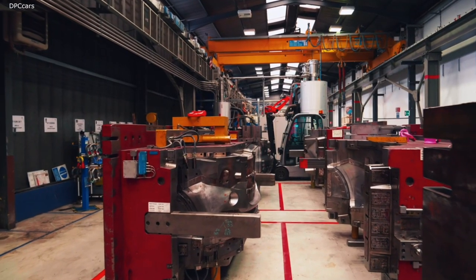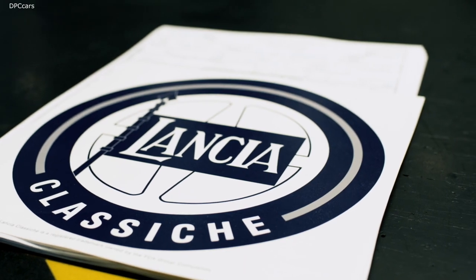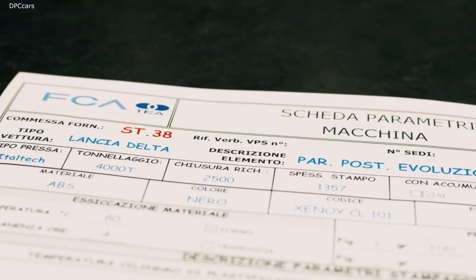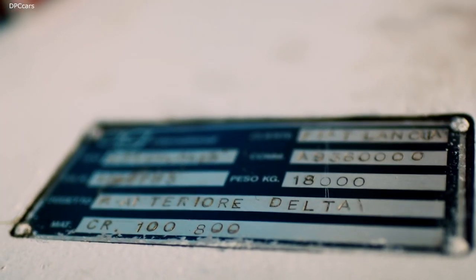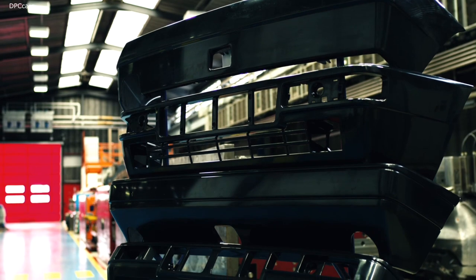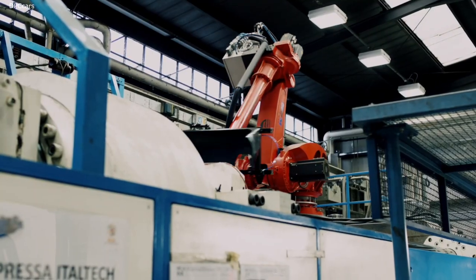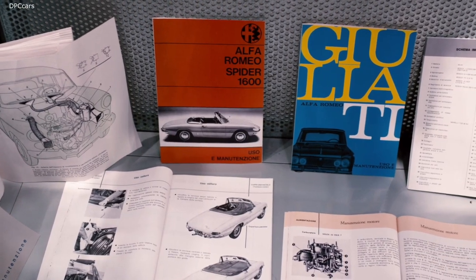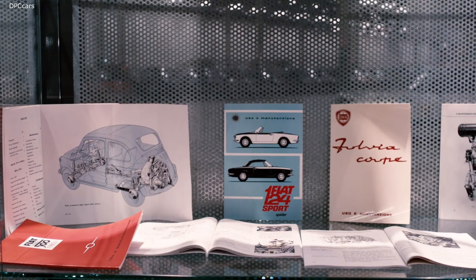In collaboration with Mopar, certain spare parts have been recreated using the original moulds, such as the front and rear bumpers of the Lancia Delta HF Integrale and HF Integrale Evoluzione. The same is also true for user and maintenance manuals that can no longer be found.